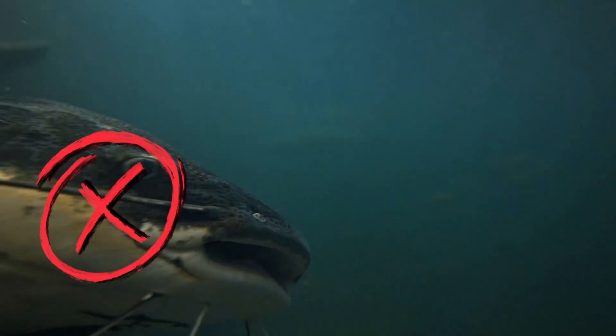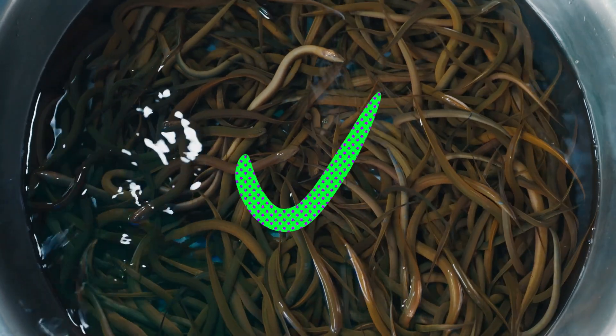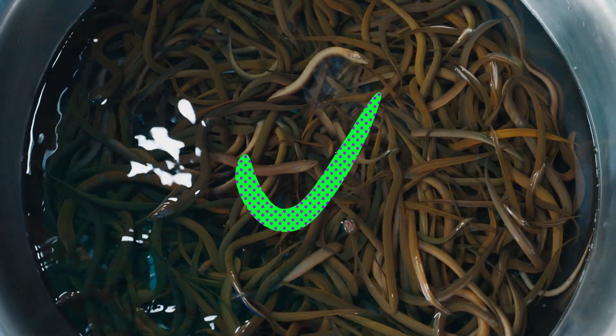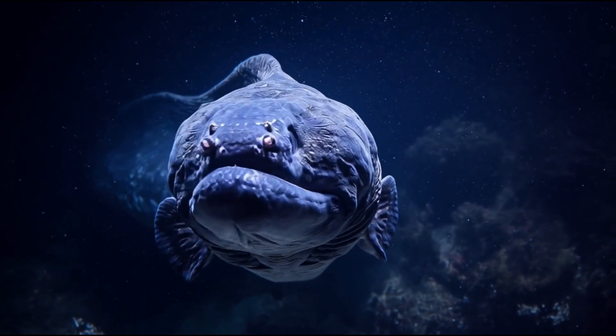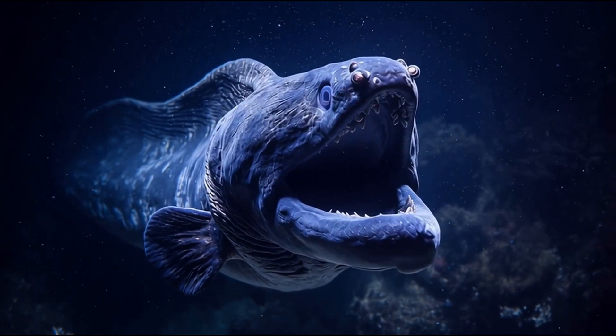But there was something they did find – a lot of it – eel DNA. And not just in one spot – in almost every single sample from every part of the loch. The European eel is clearly abundant in Loch Ness. And while the study couldn't say how big these eels are, it did leave one possibility open – that perhaps some eels could grow to unusual, even exceptional, sizes.